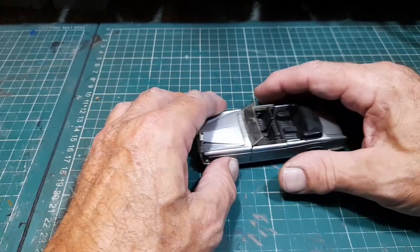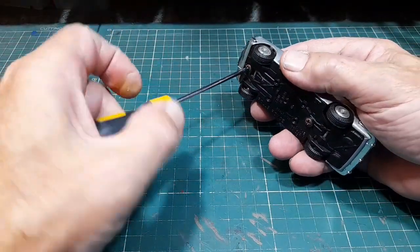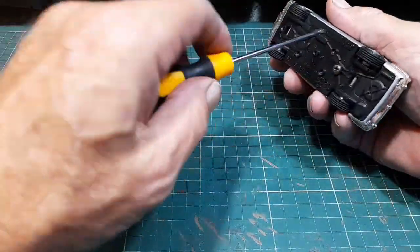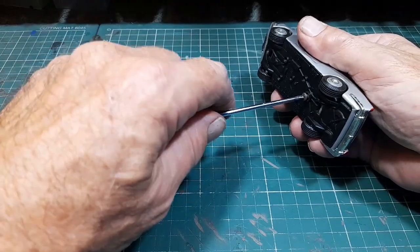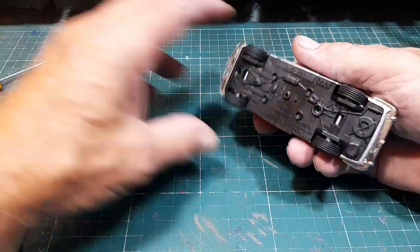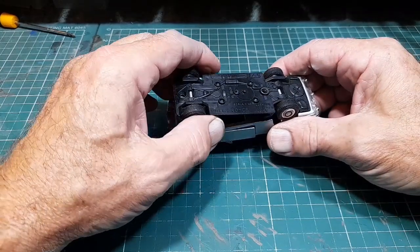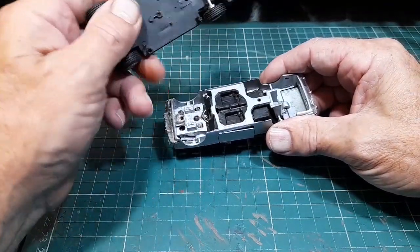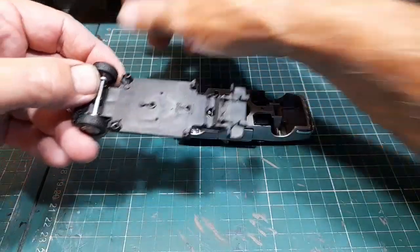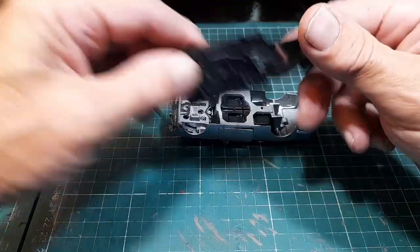Let's get a screwdriver and crack it open. Okay, it's a plastic base. Lift at the front, lift and separate at the back. Yeah, basic plastic. It's coming apart - look. I was going to say I'm not going to take them out, but they just pop out. That's cool. That's the base.